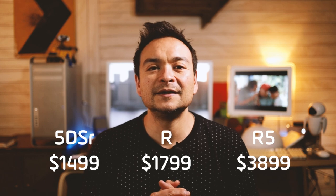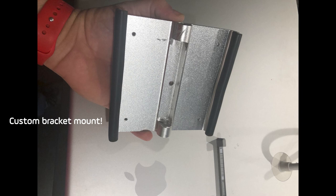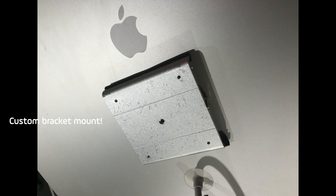So there you have it — the venerable 5DSR versus the young and spry new R-series cameras. When you consider all that we've discussed and look at the current prices online, let me know what you end up going with in the comments below. I also wanted to give a quick shout-out to Rob Smith, who sent me photos of his 30-inch Apple Cinema Display, which is the same display I have behind me.